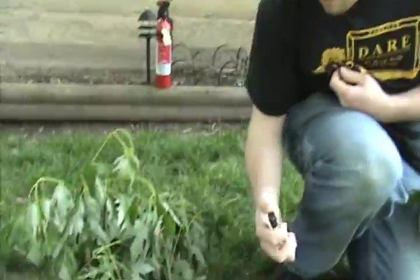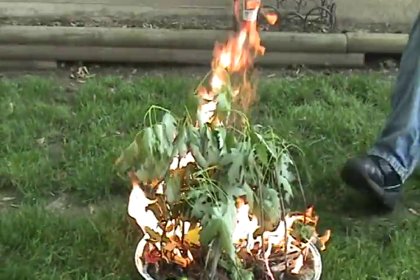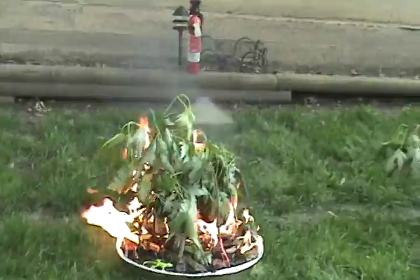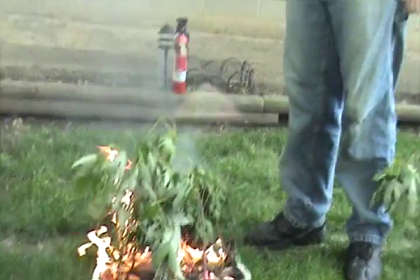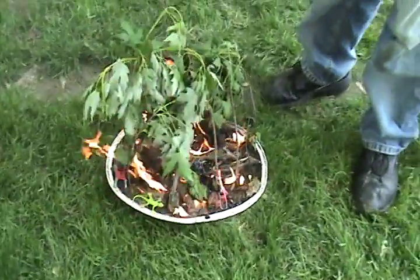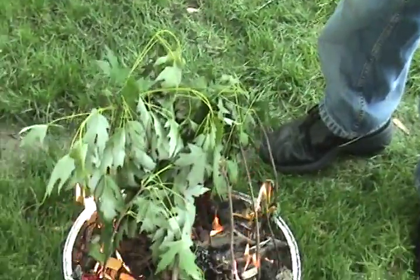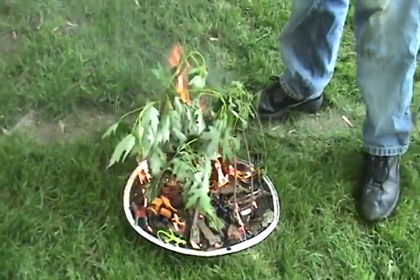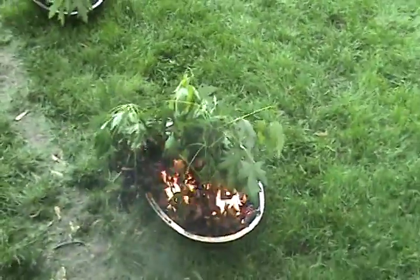Now let's see what would happen if the other forest caught fire — an unmanaged forest. As you can see, the fire has spread to all the available fuel on the ground and it's rapidly consuming. Fires like this have been known to spread thousands of acres in days. As the fire spreads, the fuel on the ground gives it enough momentum to climb up the trees.